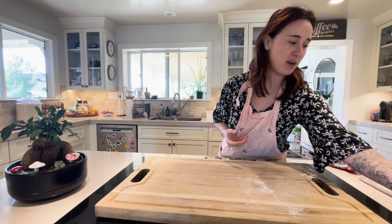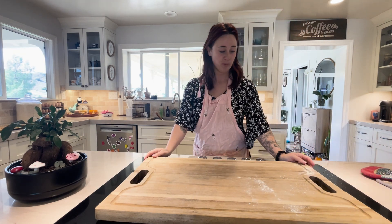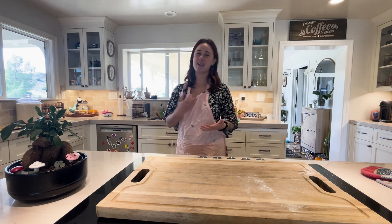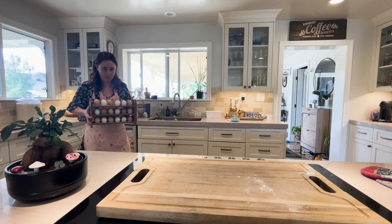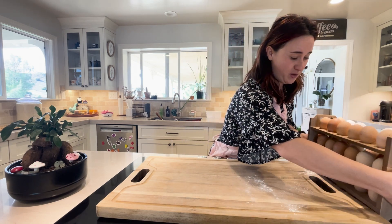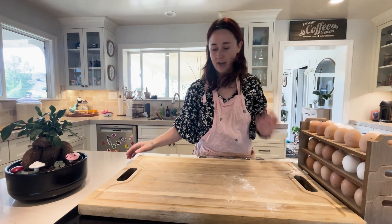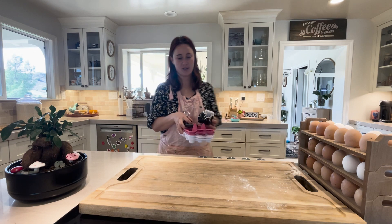I'm packing these eggs for my good friend Penny. I've known Penny since high school — she's actually my friend's mom. She buys eggs from me religiously, and I'm so thankful, Penny, if you see this for buying. What we're going to do today is pack them for her, clean them, and get going on that. These are my supplies.